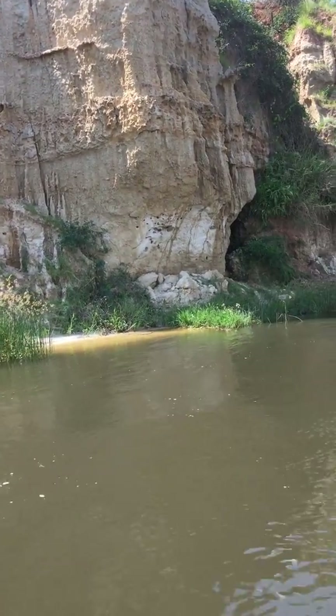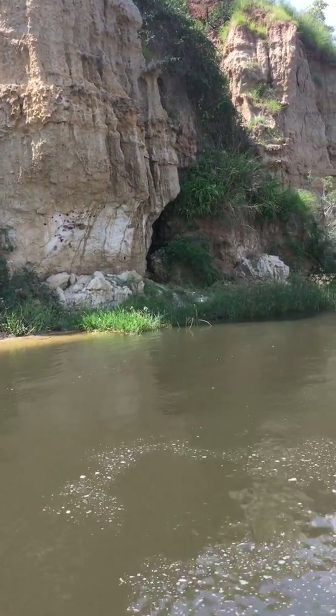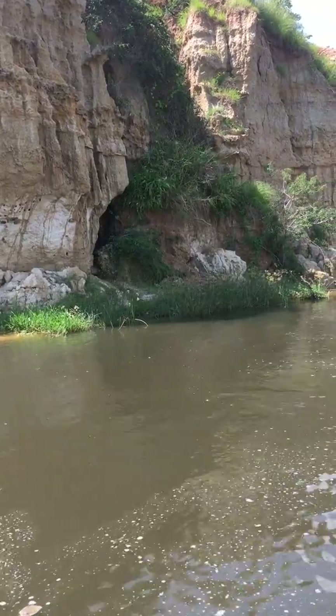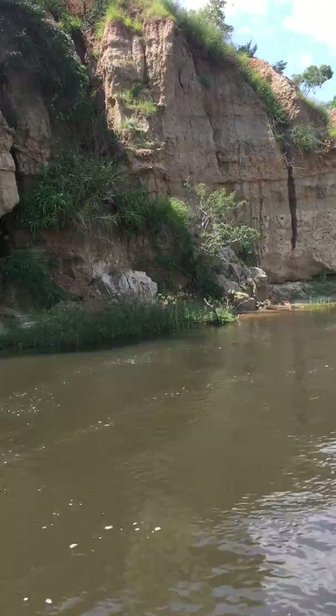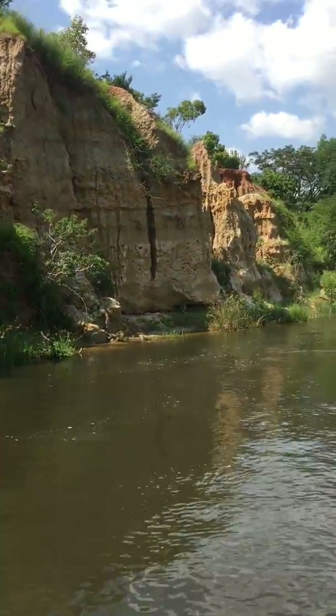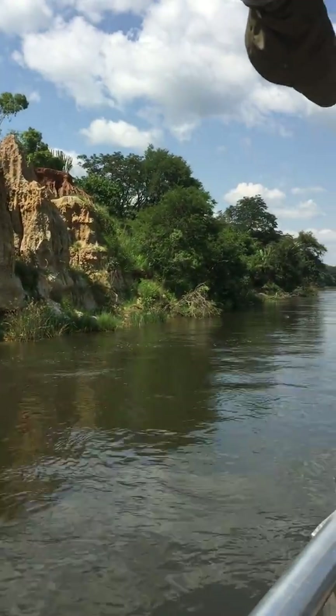Those nests go deep into the cliff about 45 or 50 centimeters deep. And when they reach that extent, they make their nest big in size, because when they enter using the head, they have to turn around coming back to the head.